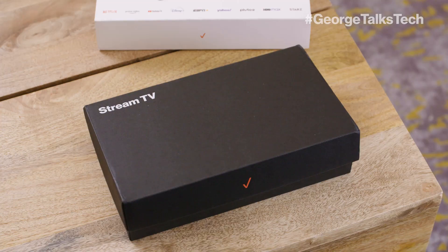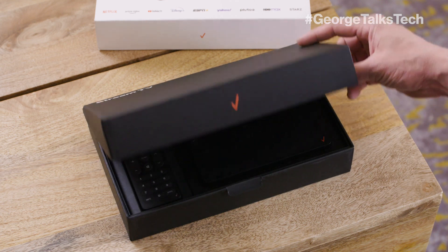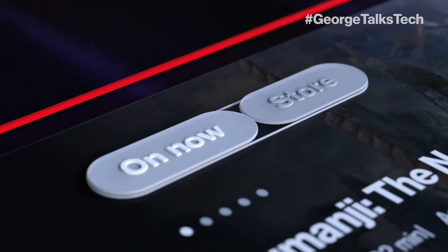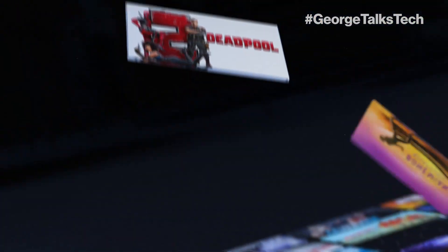You just bought a new TV and you want to show it off to all your friends. Stream TV has support for 4K Ultra HD, HDR10, even HDR10+. You can also rent or buy on-demand videos.